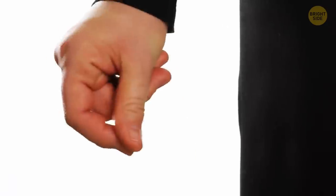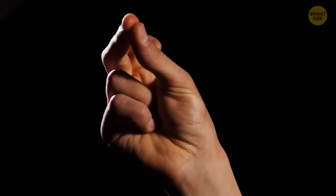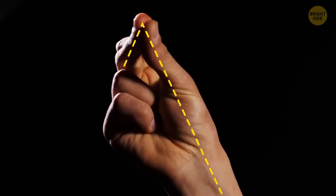Your thumb doesn't make any sound when you snap your fingers. The sound you hear is actually created by your middle finger hitting your palm. Your thumb just gives the right angle to get that clicking sound.